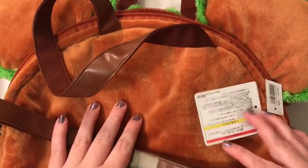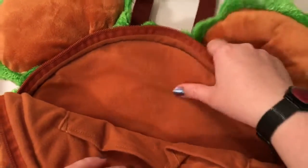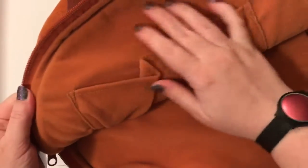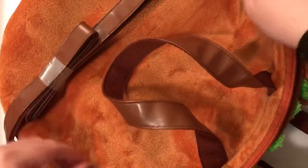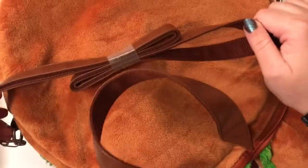They're pretty cheap retailing, especially when you think of the quality. This is the inside of the bag — it has a little cell phone pouch here, and everything inside feels like a felt material. It holds a lot. It's a super cute bag — it goes halfway down, you zip it up, and it has a long shoulder strap. It also can hang up, which is super cool.